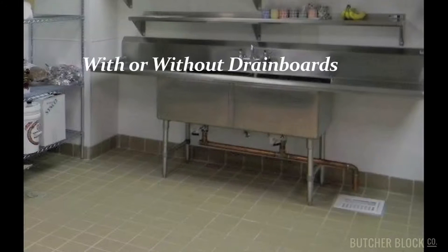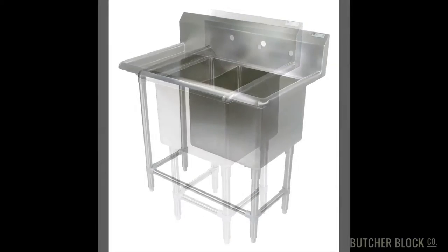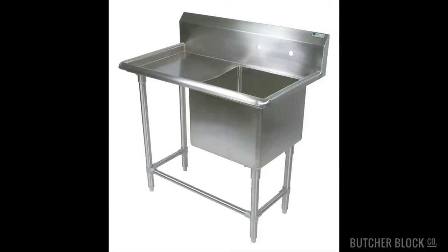You can choose a Boo's compartment sink without a drain board, with a single drain board positioned on either the left or right side of the bowl, or with two drain boards.